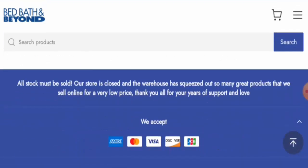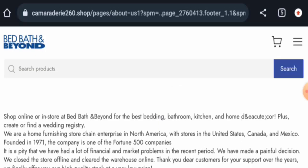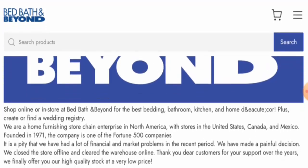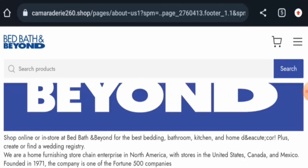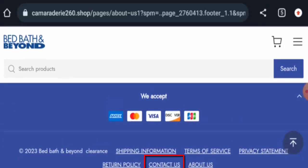which means it is very young and cannot be trusted. When it comes to their About Us details, they have given a founding year, but the information seems to belong to a different company — 'Bed Bath and Beyond' — which does not match the website name.